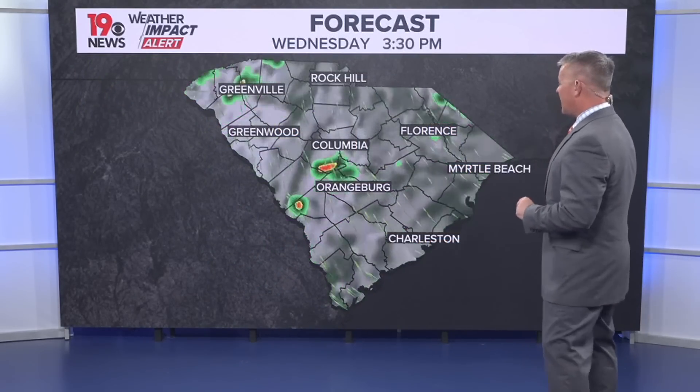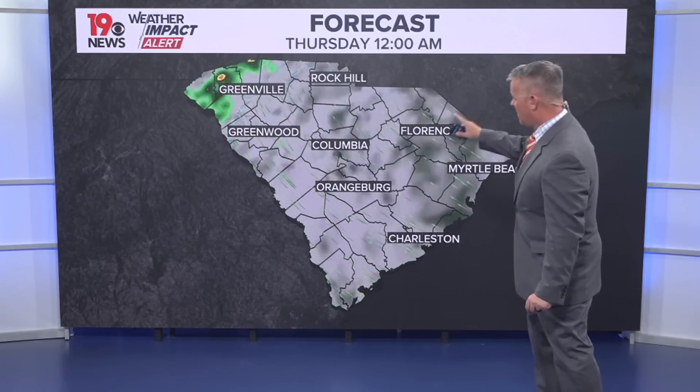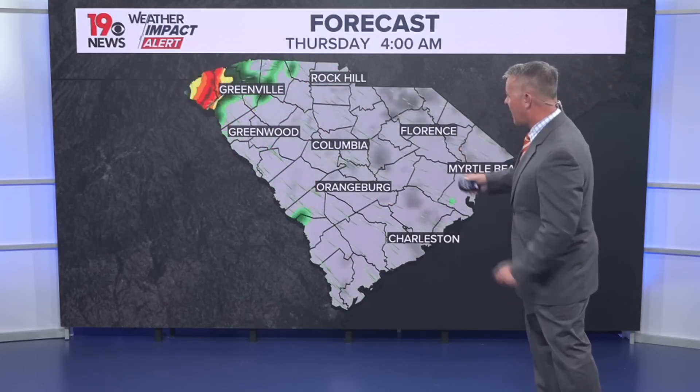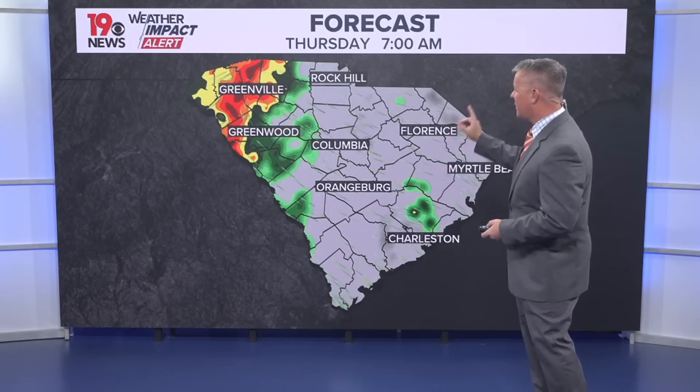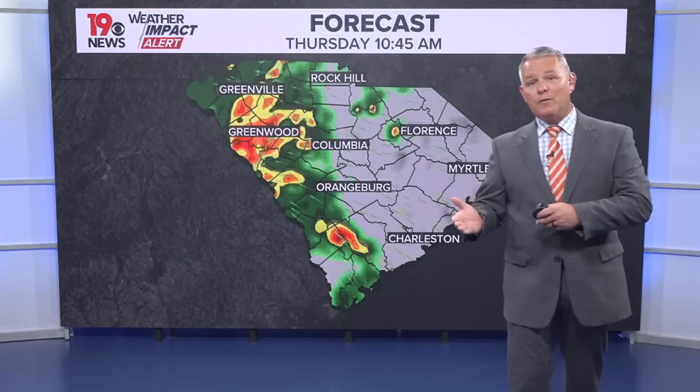Short term today, there's a small chance for a pop-up shower or thunderstorm. As we look ahead towards tomorrow, we're starting off with some clouds and that moisture will continue to stream in. By 7 o'clock Thursday morning, you'll see showers already moving through parts of the Midlands.